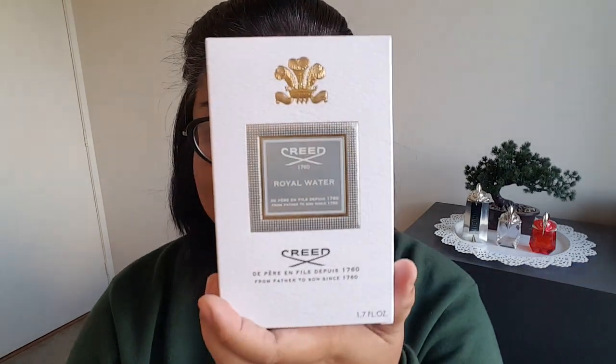They also gave some other samples here: Aesop Primrose Facial Cleansing Mask — probably won't use that. And we have another Initio Rehab, which is nice, so I've got two of those now. The perfume that I picked up completely blind is from the House of Creed, and it's one that is marketed for men — but I think pretty much everything is unisex. And it's Creed Royal Water, a 50ml bottle.